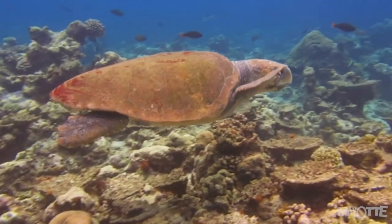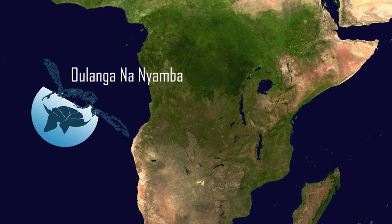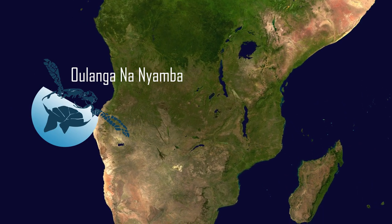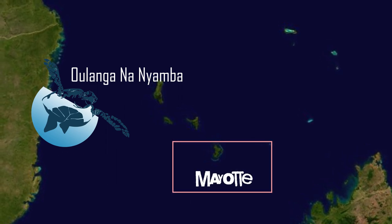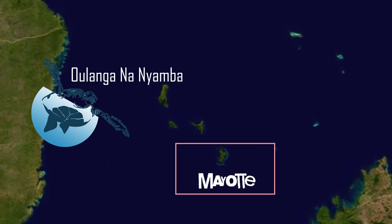L'association s'appelle Oulangala Nyamba, qui signifie environnement et tortue marine, et qui est basée sur l'île de Mayotte, dans l'océan Indien. Comment on peut faire pour protéger ces jolies tortues ? C'est facile, il suffit de connaître quelques petites règles.